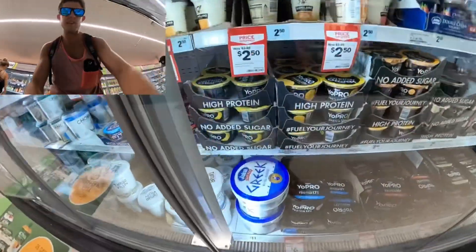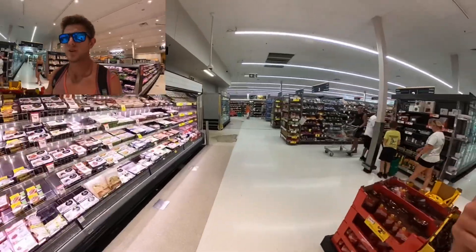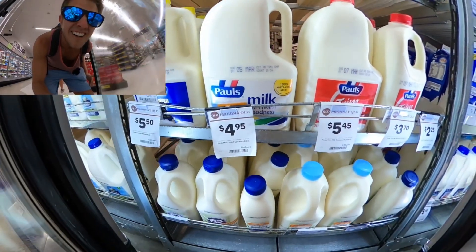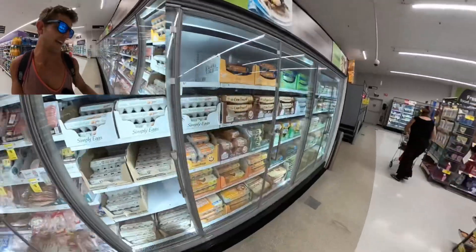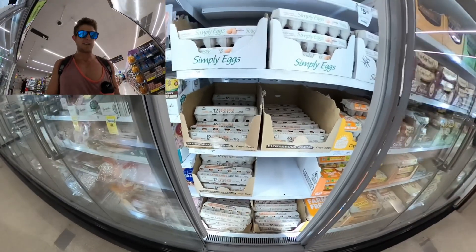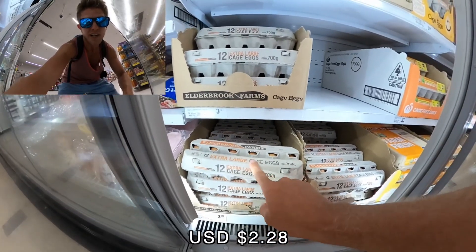A bigger tub of yogurt is $11.00 — a bit steep if you ask me. Milk is $4.95 for 3 liters. Eggs: caged eggs are $3.50 for a dozen extra large.